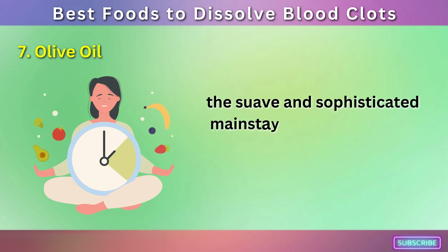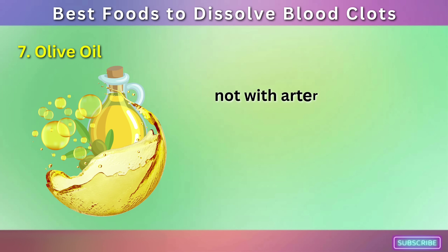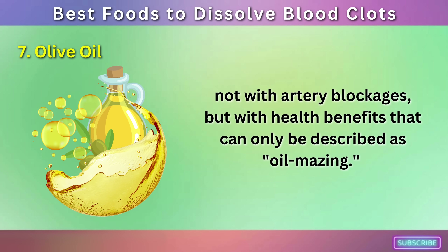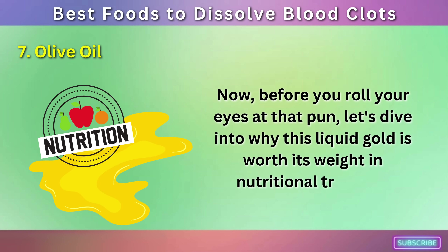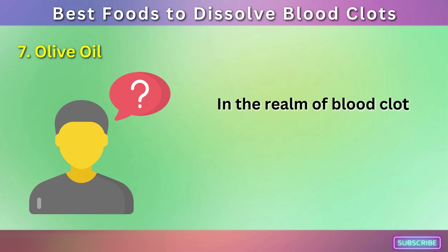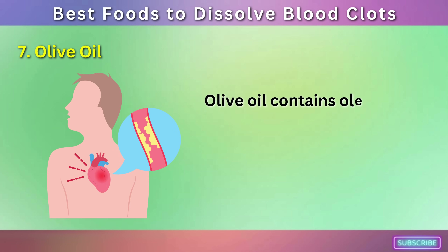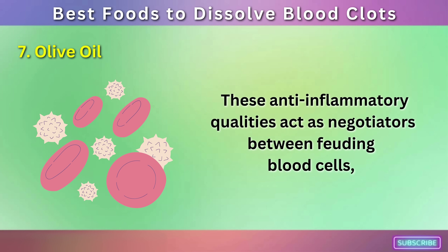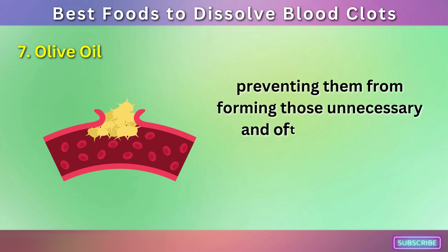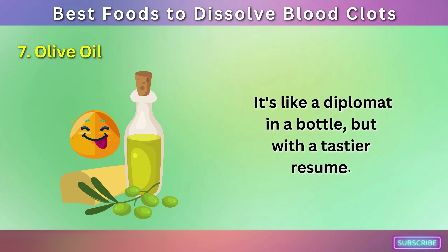Number 7: Olive Oil — the suave and sophisticated mainstay of Mediterranean cuisine has been making hearts flutter, not with artery blockages, but with health benefits that can only be described as oil-mazing. In the realm of blood clot prevention, olive oil takes on the role of a peacekeeper. Olive oil contains oleic acid, a monounsaturated fat that helps to reduce inflammation and cholesterol levels. These anti-inflammatory qualities act as negotiators between feuding blood cells, preventing them from forming those unnecessary and often dangerous clumps known as blood clots.